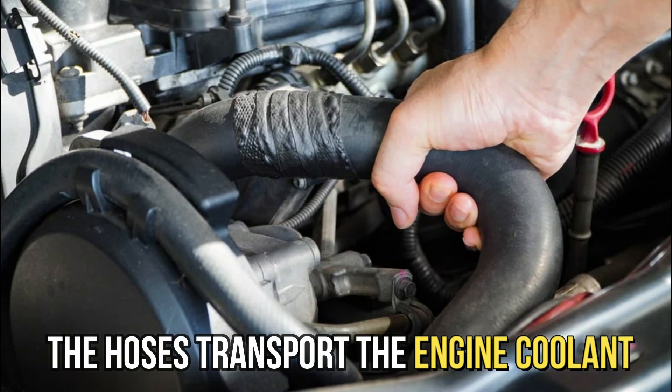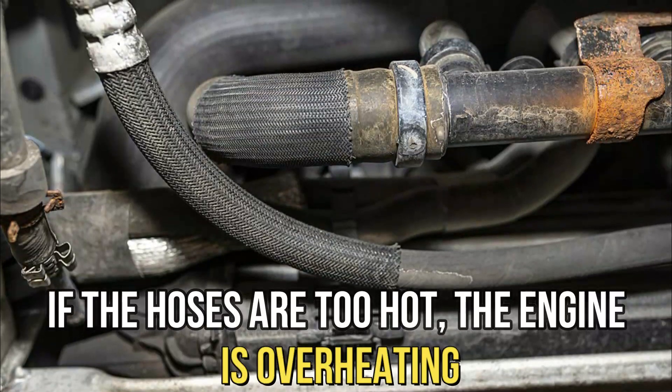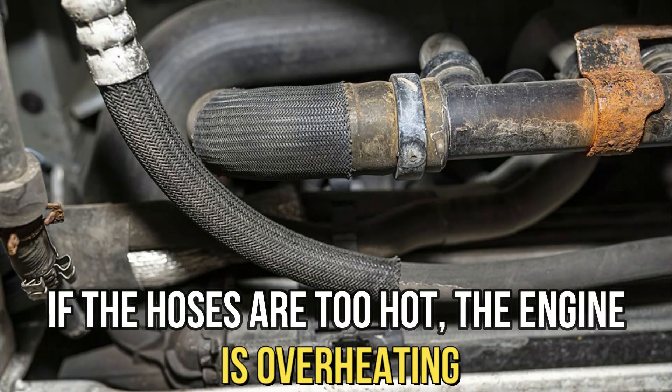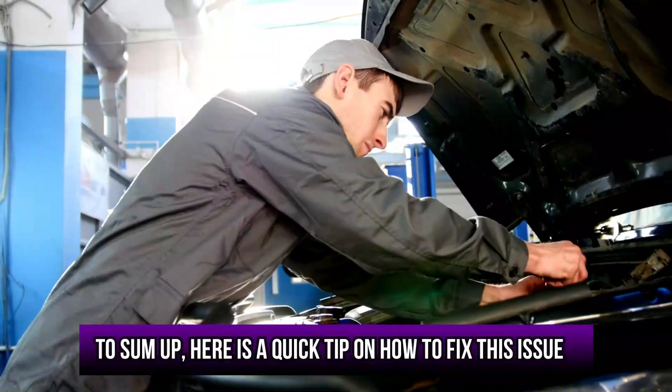Radiator hose problems. The hoses transport the engine coolant. If the hoses are too hot, the engine is overheating and the coolant is not flowing properly.